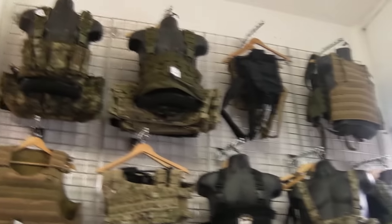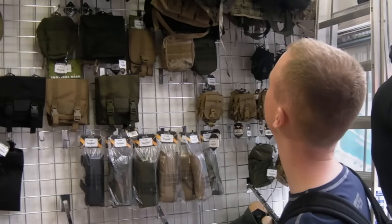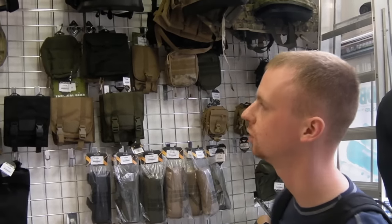You've got all different camos, chest rigs, pouches, packs — every sort of pouch you can literally think of. There's a huge selection here and, like I say, all sorts of camos.